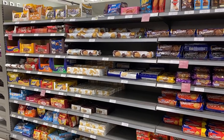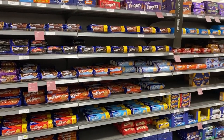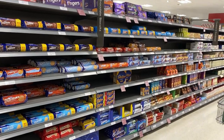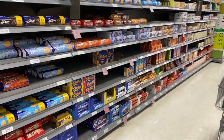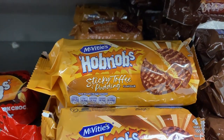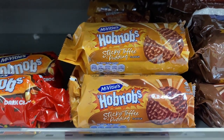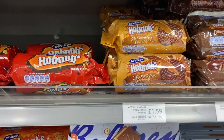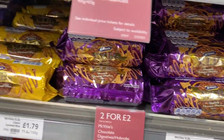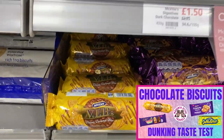And here is the biscuit section, which is mostly digestives and just a couple of little Oreos at the bottom — Oreos are like a huge thing in the US in comparison. Here's the sticky toffee pudding one, I really want to buy it but Ian will be cross if I do because we're about to leave. These are my favorites — ViBs. If you haven't seen our taste test of the chocolate biscuits including ViBs, please check that out.